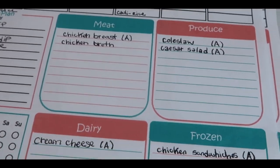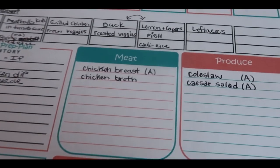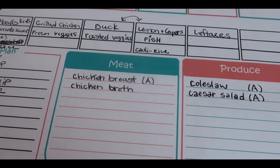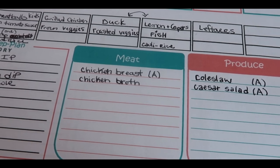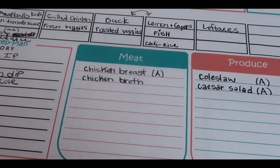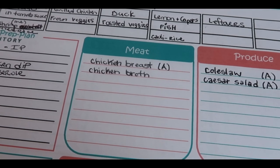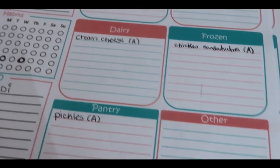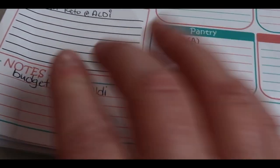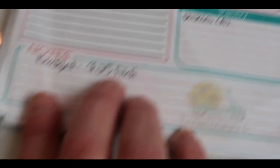I made my grocery list and my plan was to only spend $25. I found a really good sale on chicken breast, so I ended up spending about $37 because I bought quite a bit of chicken breast. I think it was worth it because we will run out of meat this month — we're not completely stocked — so I'll have that chicken to pull on. I had budgeted $25 but spent about $37 because of the chicken.